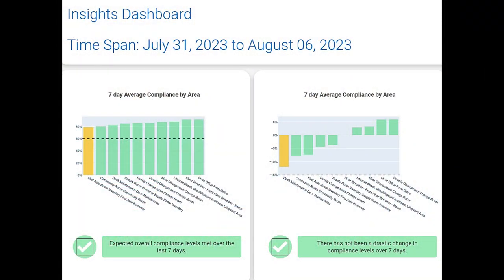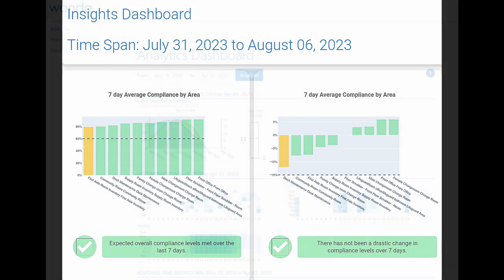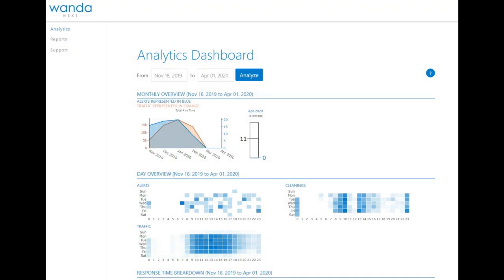Harness the power of data analytics. WANDA consolidates data from connected components, offering real-time reports and alerts for easy analysis and reporting.